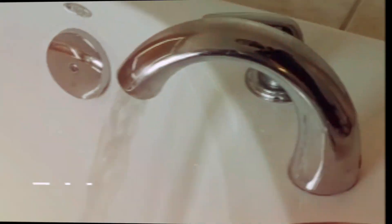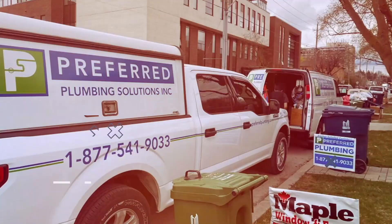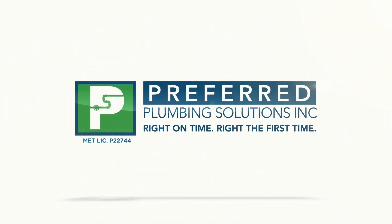They opened the cabinet and everything was drenched inside. They noticed it even leaked to the basement — unfortunately in their cedar room, it's like a sauna — and it kind of damaged the ceiling as well. Here we are at it again, helping out another one of our loyal customers.